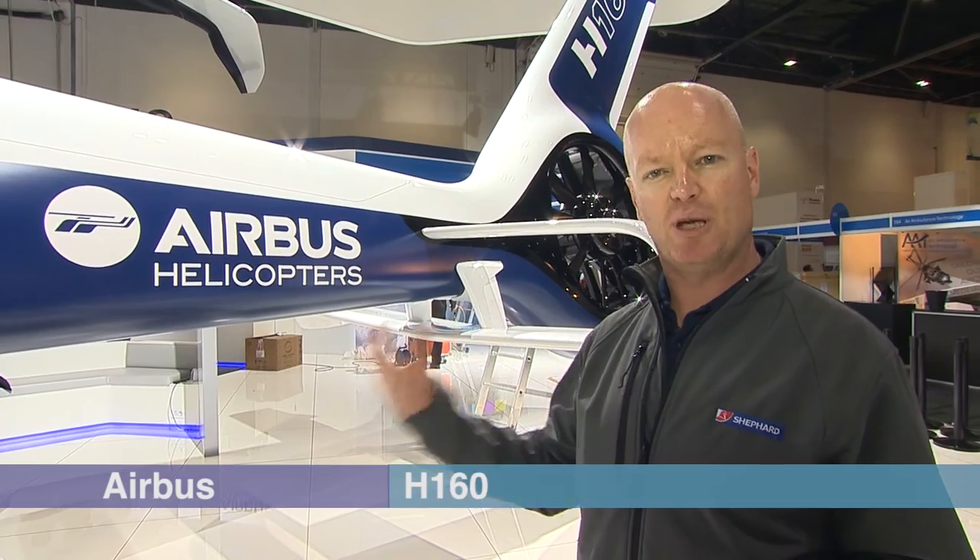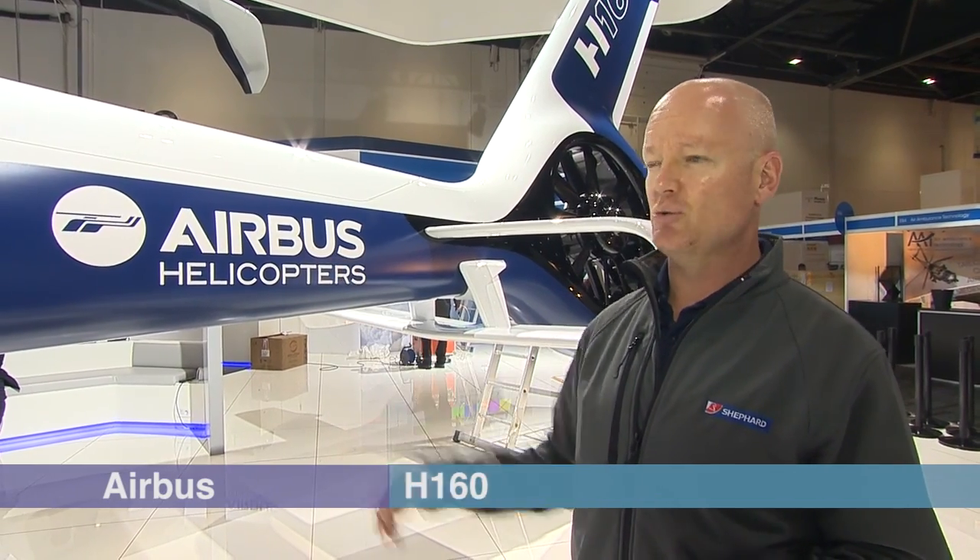Airbus Helicopters is looking to make a big splash with this aircraft. It was launched earlier this year, and now they'll be promoting it to European customers at Helitech.